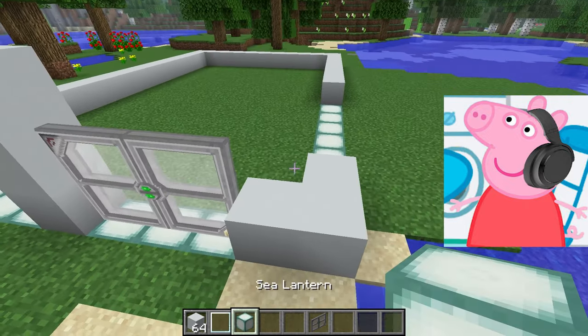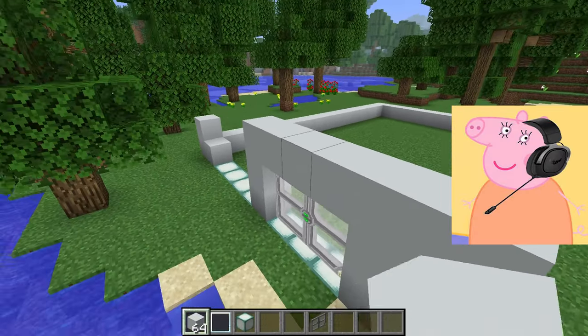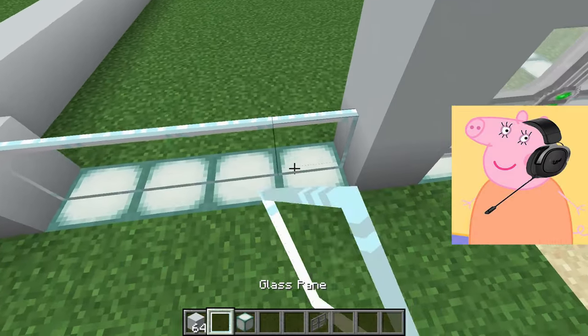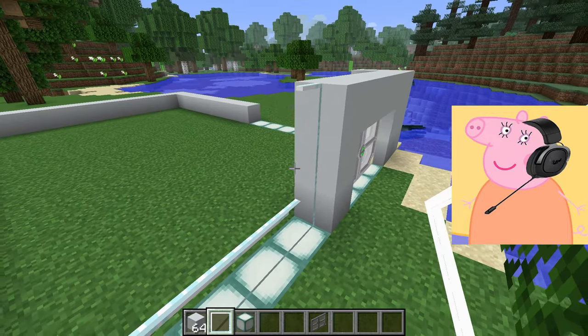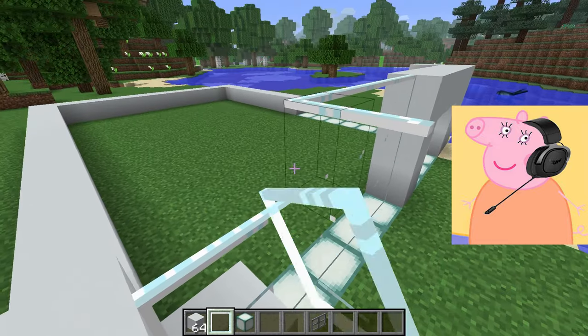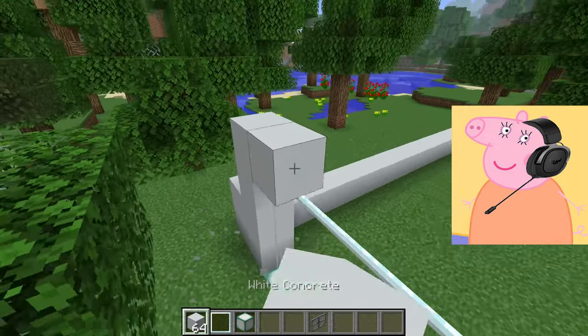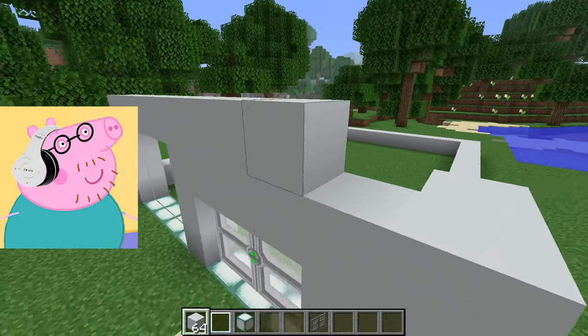We can add a nautical theme to the interior — for example, hang paintings of seascapes on the walls or use decorative elements in the form of shells, starfish, and glass bottles with sand. The garden around the house can also be part of the design. We can plant palm trees and other tropical plants to create a beach resort atmosphere, and create comfortable seating areas and lounge chairs in the backyard.